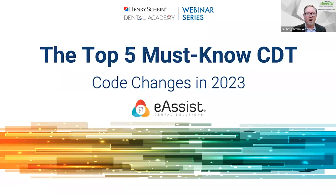Thank you, Adam. I appreciate everybody joining me tonight. I'm Dr. Greg Brabmeier. We're going to be talking about the top five must-know CDT code changes in 2023 — probably going to give you a little more than five. I'm going to give you some nuggets that you'll be able to walk away with and take back to your practices.